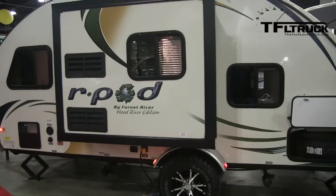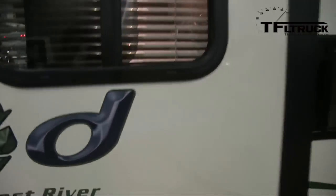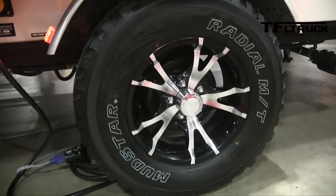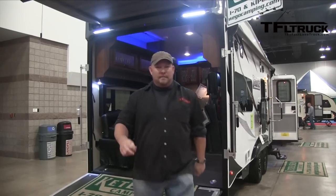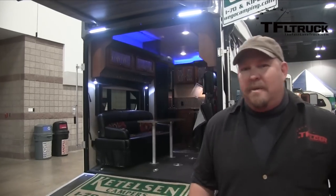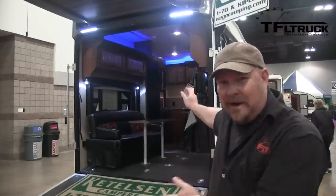A little bit of everything with these trailers here. This particular one has an off-road package — heightened suspension and beefier tires. Can you imagine that going up and down the Ike Gauntlet? This is a toy hauler, and a luxurious one at that. It's a new, popular trailer for Colorado.